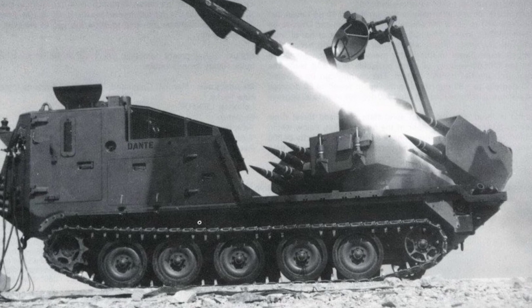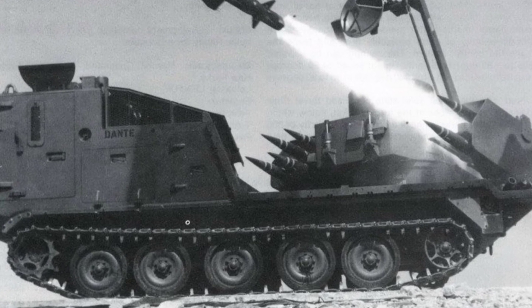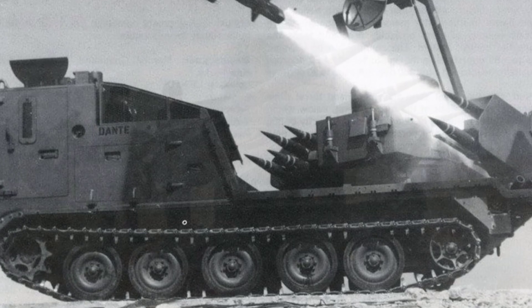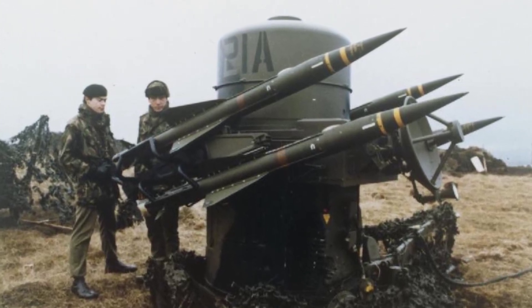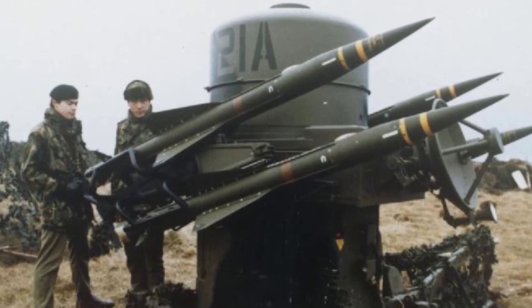The front of the vehicle has a spacious driver's cab and missile system operation room, while the missile launcher and guidance radar are mounted on the rear deck. The launcher can rotate horizontally to aim in different directions. This vehicle-mounted version can carry eight missiles at a time, providing greater combat capability.